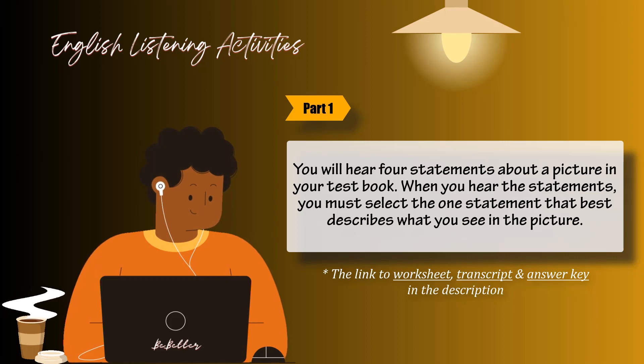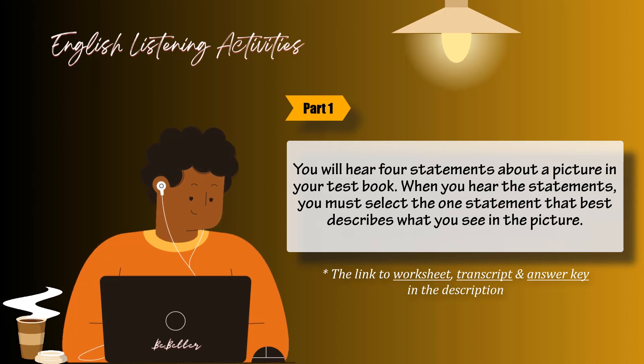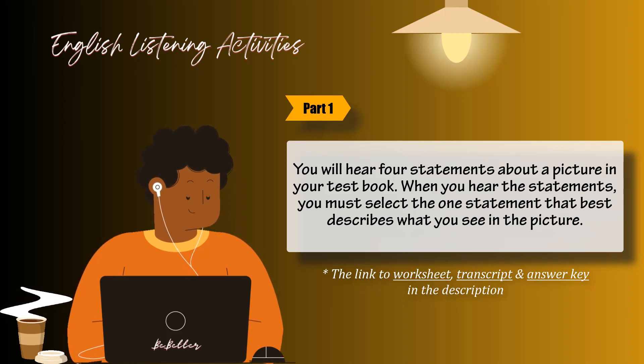Number 9. Look at the picture marked number 9 in your test book. A: There are buildings near the shore. B: There is a boat floating on the water. C: Some ducks have landed on the lake. D: Trees are losing their leaves. Number 10. Look at the picture marked number 10 in your test book.